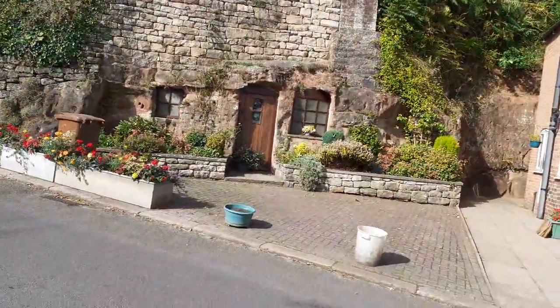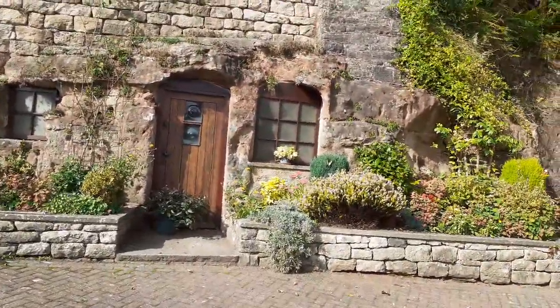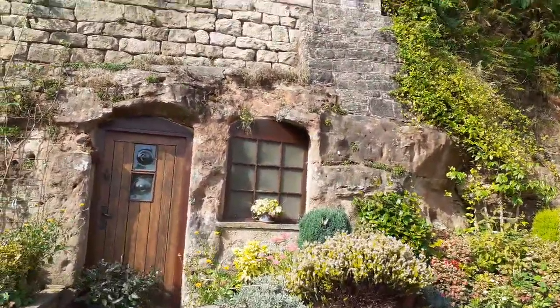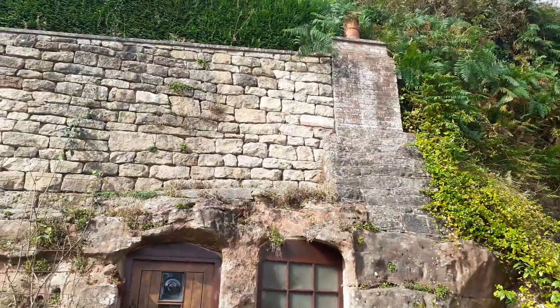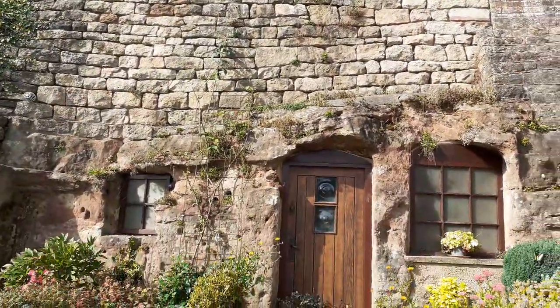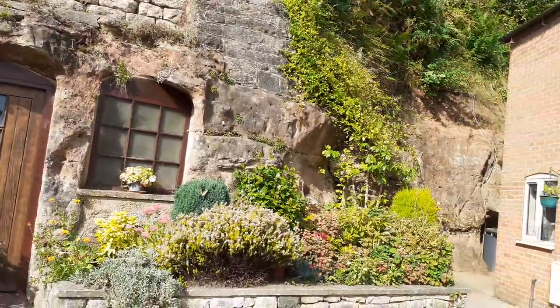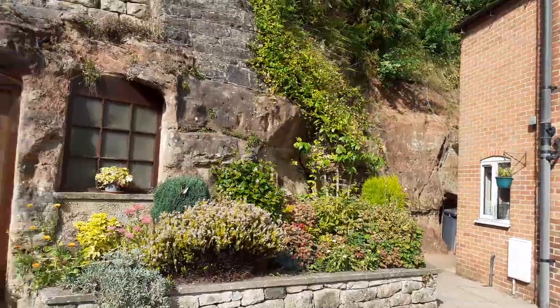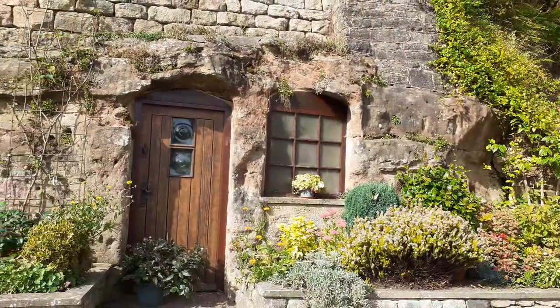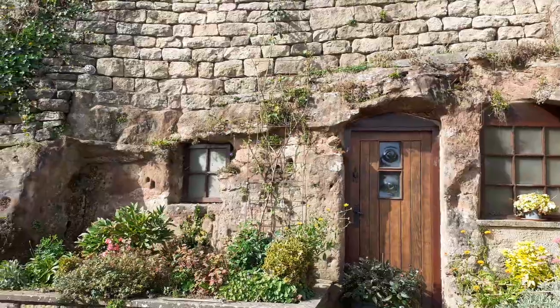Look at this old building built into the wall - into a sandstone wall. Check that out guys. Little old rock building, how they used to be made. There's actually more around the back of this house but I haven't got permission to go around there. Built into the sandstone.